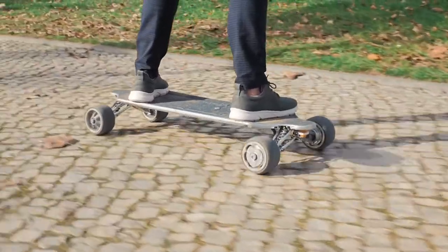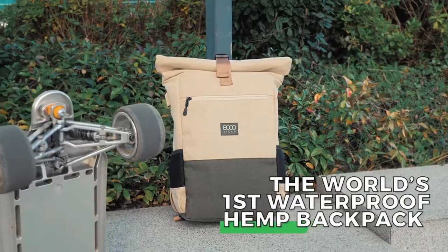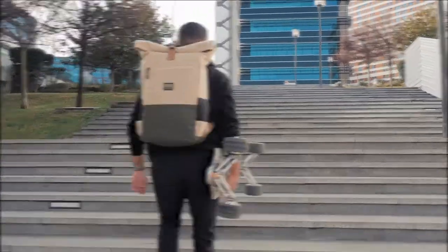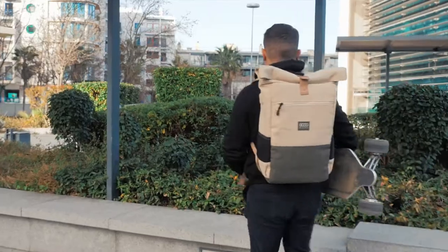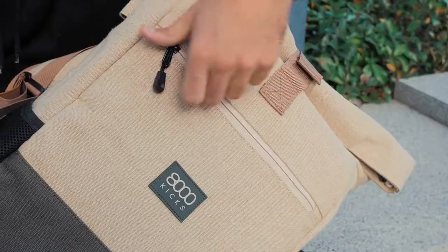It took us three years of intense work and research to achieve this: the world's first waterproof hemp backpack. A streamlined everyday carry coming with unbeatable value, quality, and innovation. A design that combines the best of durability and sustainability while being stylish and minimalist.